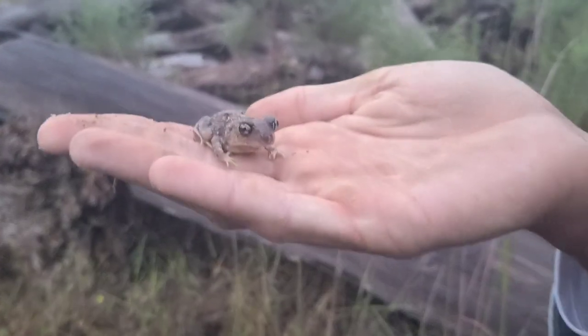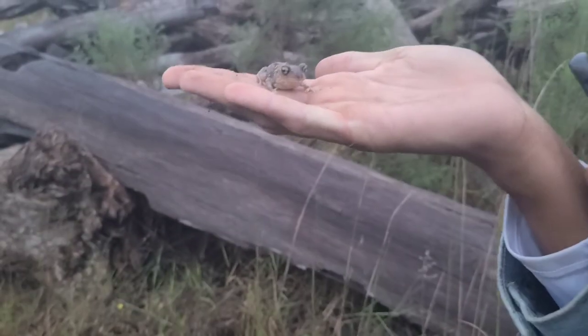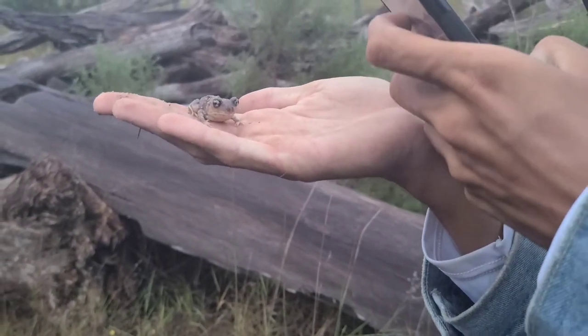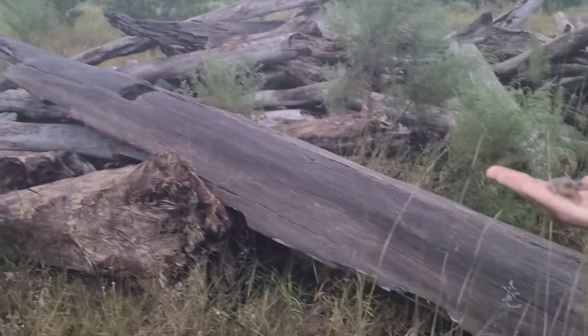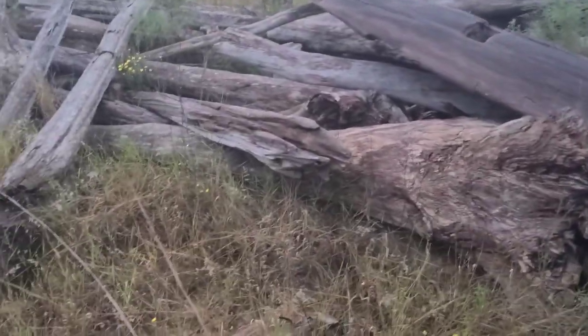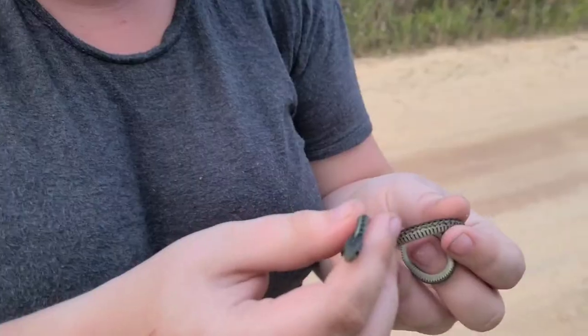Let's see if we can find another before it gets dark — a nice little eastern spadefoot. That's so cool, he's opening his mouth. We've got oak toads out here, you know, southerns of course, and we haven't seen any cane toads but it wouldn't surprise me if there's some out here too. Cool little spadefoot.